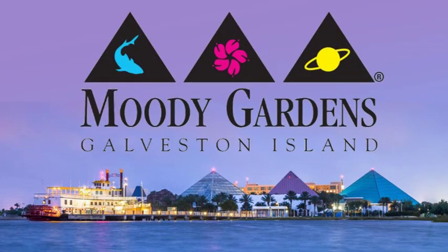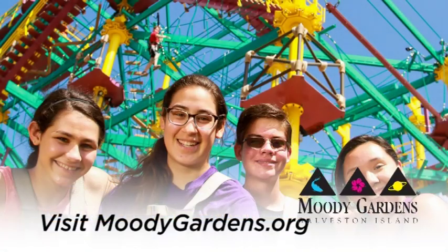Hi, I'm Alexis. I am one of the PR coordinators for Moody Gardens in Galveston, Texas. And if you've never been to Moody Gardens before, we have a plethora of options for the entire family. When you come onto Galveston Island, you're going to see these three pyramids off to your right-hand side.